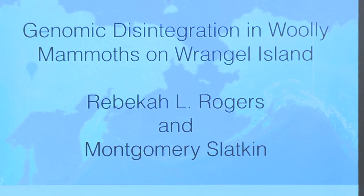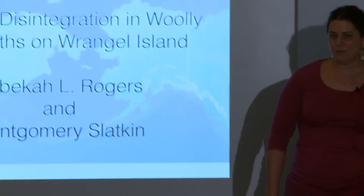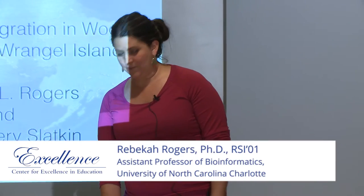I'm Rebecca Rogers, an assistant professor in the Department of Bioinformatics and Genomics at UNC Charlotte. I'll be telling you about one of the last projects I did as a postdoc when I was at UC Berkeley with Monty Slatkin, working on genome sequences for woolly mammoths.